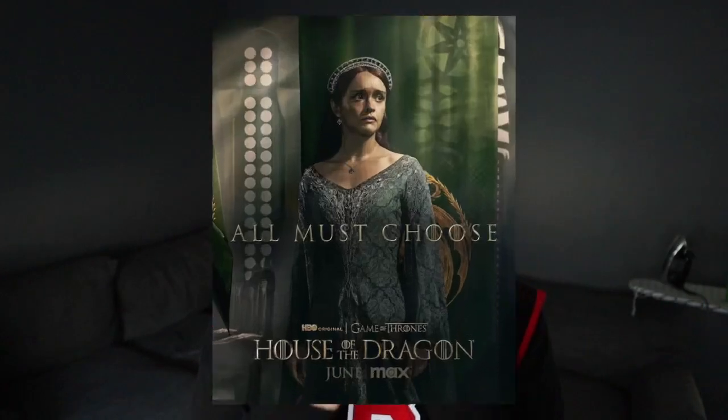Hey y'all! In honor of the fact that I'm just deciding to make videos on whatever tickles my fancy at the time, that I have battery in my camera, and the fact that today House of the Dragon dropped these stills of the new season and alluding to the fact that there's going to be a new trailer tomorrow, I figured why not just make a silly little video.